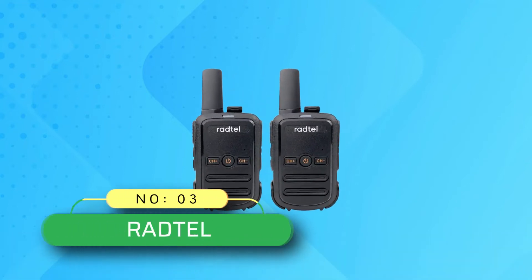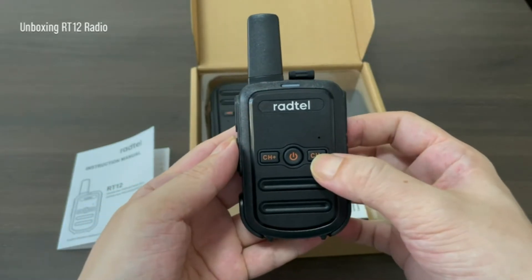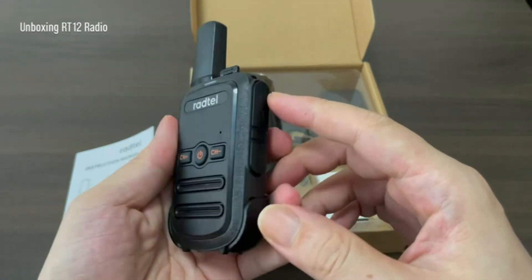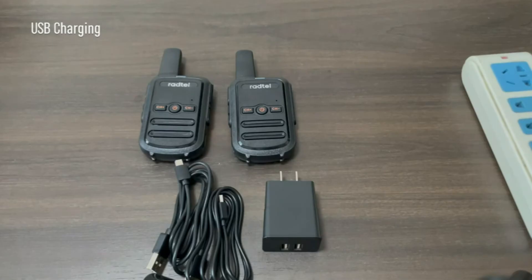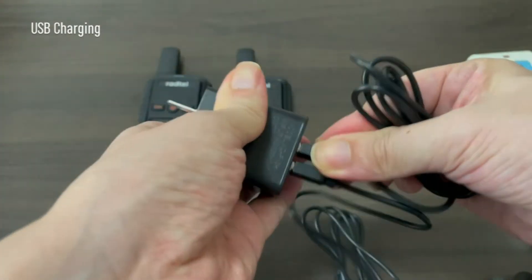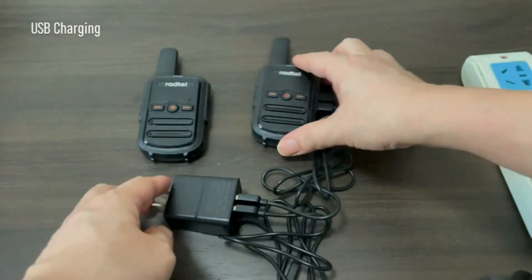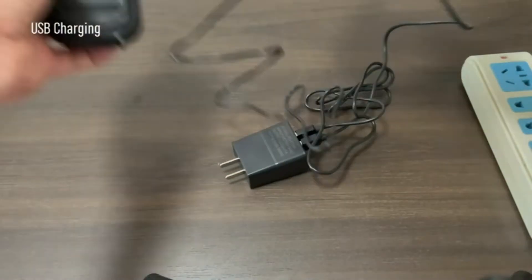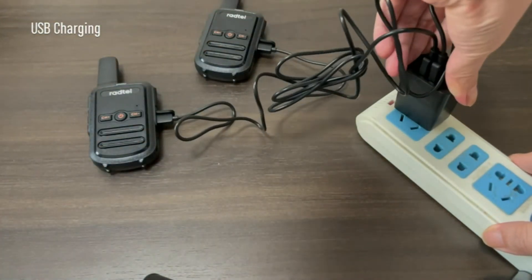Number three: Radtel dual band DMR radio. This walkie-talkie is very easy to use — ready to use immediately out of the box with no complicated setup or buttons. It is suitable for family, indoor, outdoor, travel, cruise, business, and fishing activities. These walkie-talkies have 16 channels with channel scan to check for activity. The large PTT button is easy to push and talk, and it supports USB charging — compatible with smartphone chargers, power banks, and car cigarette lighters.